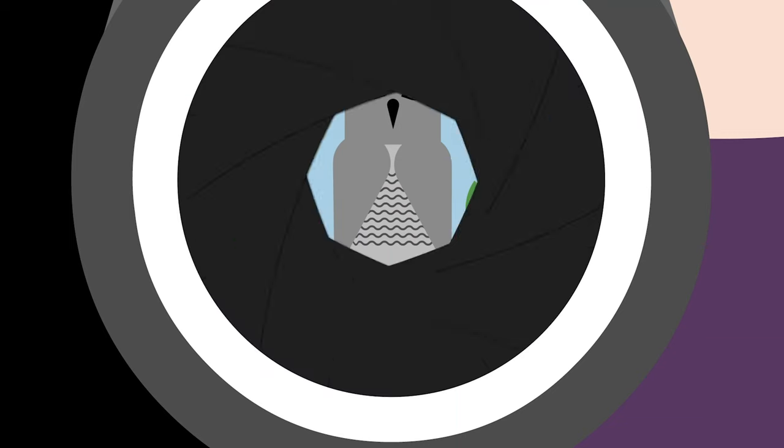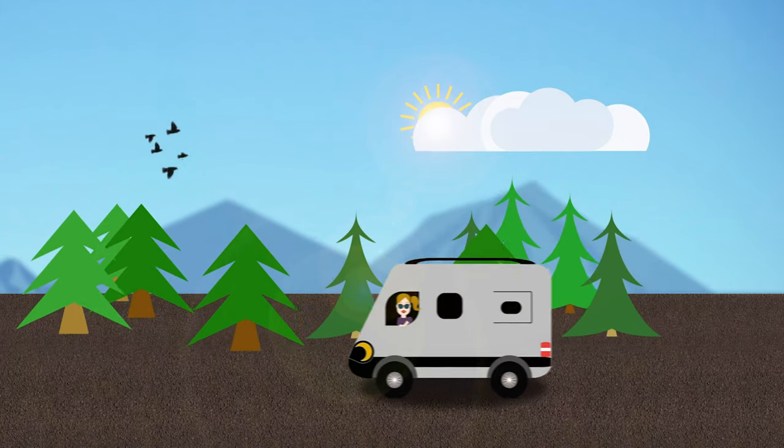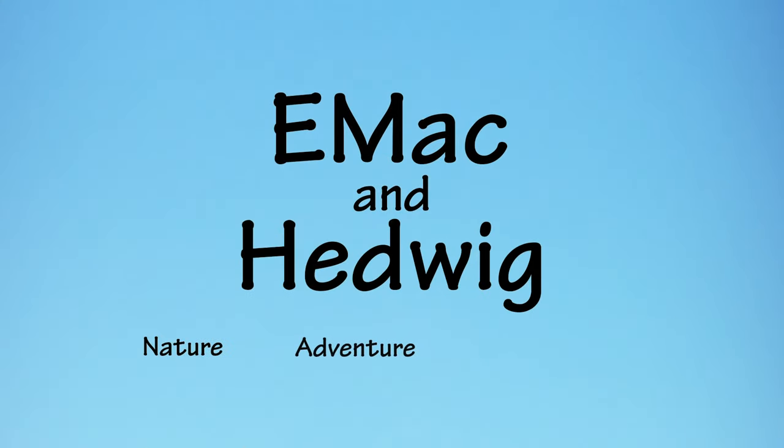Hey everybody, I'm Elizabeth McSwan from Emac and Hedwig, and today's video is a new photography project announcement. I'm super excited to announce that I'm going to be starting a new photography project, something I have been wanting to do for a while. For this project, I am going to be photographing all 19 species of North American owls in three years.